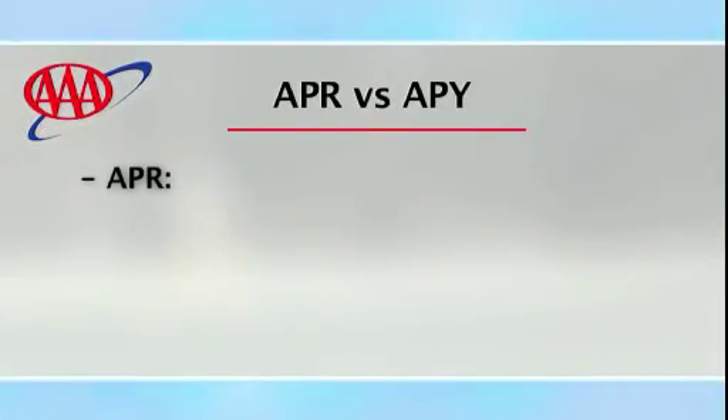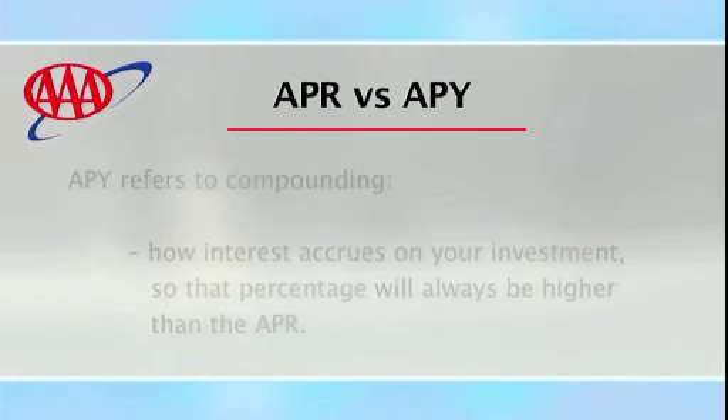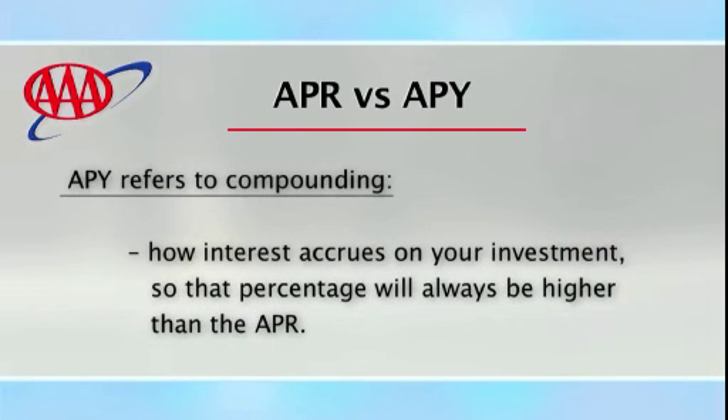Two acronyms that people confuse are APR and APY. APR stands for Annual Percentage Rate; APY stands for Annual Percentage Yield. APY refers to compounding — how interest accrues on your investment — so that percentage will always be higher than the APR.